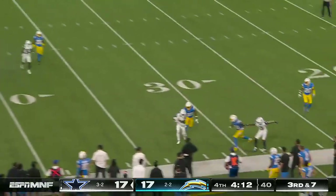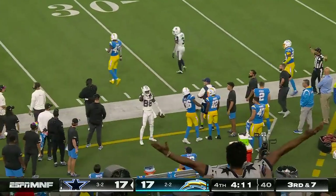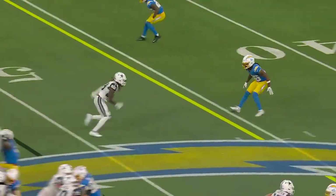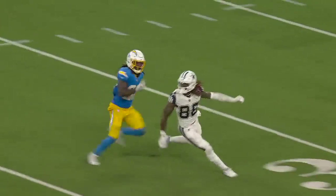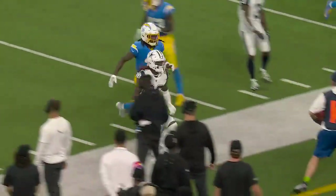Prescott steps through — C.D. Lamb, first down, Dallas. 18 yards. It's one-on-one; they're in man coverage. And then you've got C.D. Lamb running away.